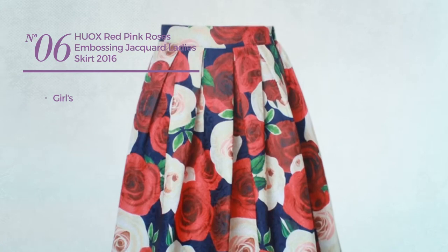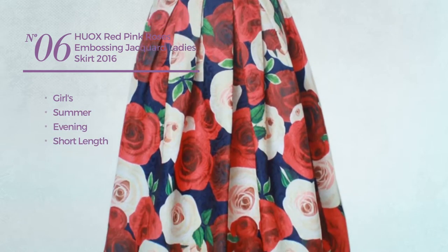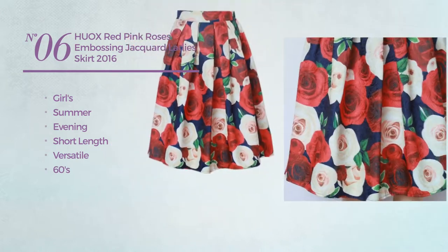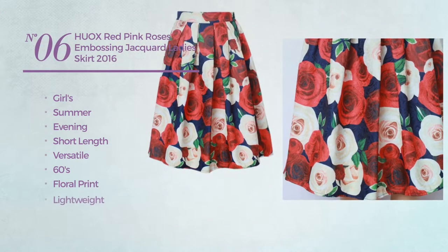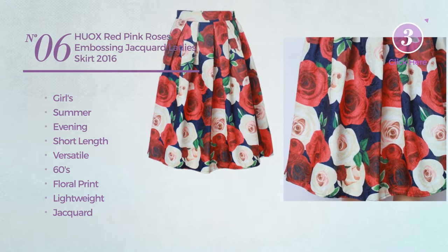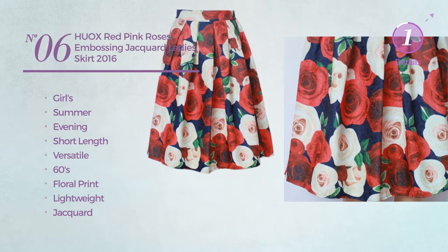Number 6. A girls summer evening short length skirt. Featuring a versatile 60s inspired design with floral print, made of lightweight jacquard. This skirt includes a high waist and side zipper. Available in 50 other colors.